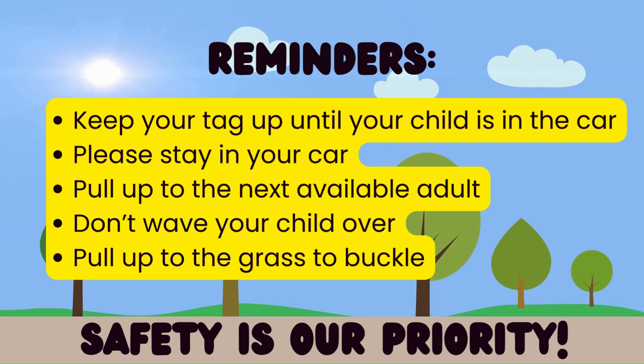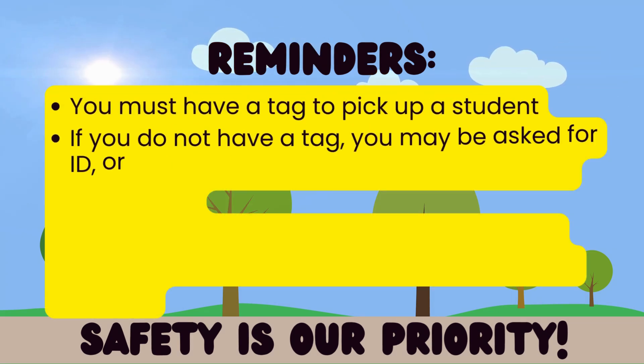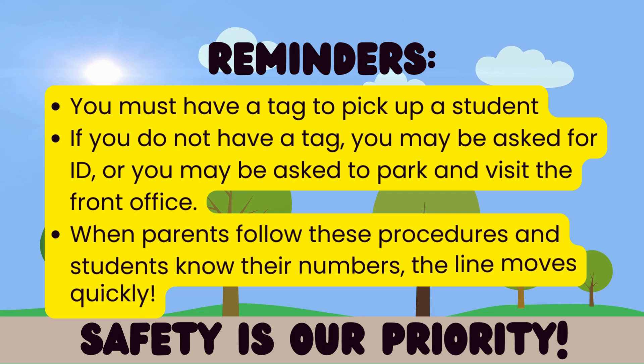Just a few reminders — remember, safety is our number one priority, and we're doing all of this to keep your students safe. It's going to take a lot longer the first couple of weeks until the students learn their car rider numbers. The faster your student learns their car rider number, the faster we can get them into the cars. And this will be a great year!